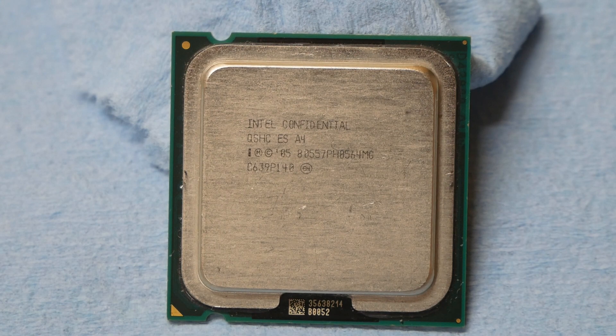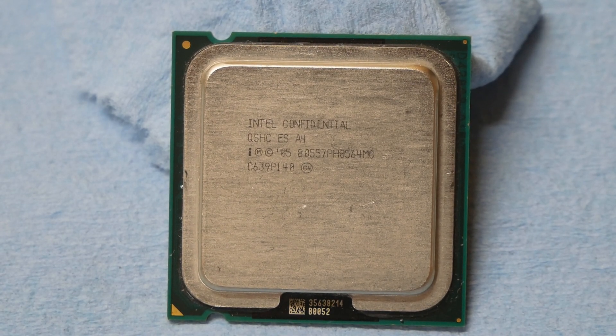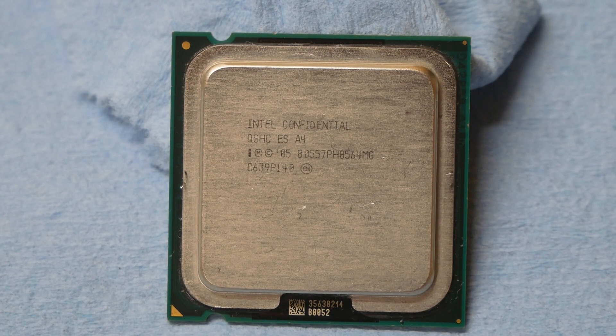The batch number is very interesting: C6, meaning United States of America, 2006, and then week 39 of 2006. That's interesting because we've seen retail E6600 CPUs with much older batch numbers. So this could be some very interesting E6600 or Conroe engineering sample — some demo version. I have absolutely no idea.